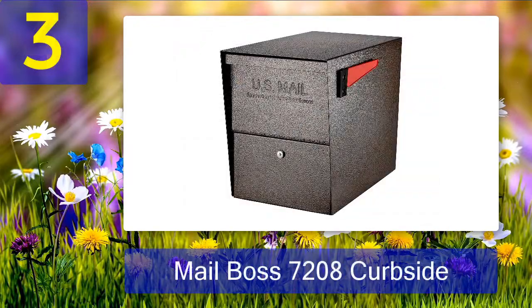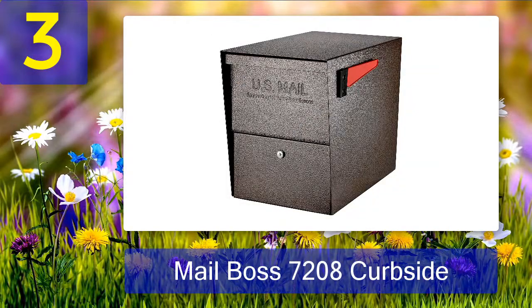Coming in number 3: Mailbox 7208 Curbside. Curbside locking security mailboxes aren't usually as well equipped as the Mailbox 7208 Curbside Locking Mailbox. It comes with everything needed for setting it up, such as a flag, floor liner, and hardware.